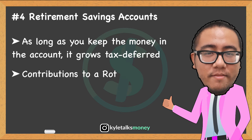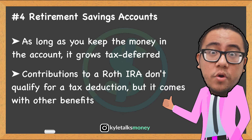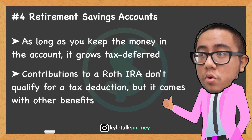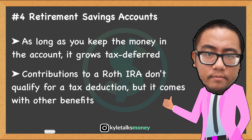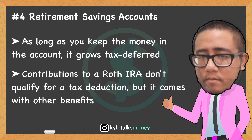Contributions to a Roth IRA don't qualify for a tax deduction at the time of deposit. Instead, you draw your earnings and contributions tax-free once you're 59½. Roth IRA contributions come from post-tax income — you pay taxes now but not in the future. You don't get the immediate tax breaks like you do with pre-tax accounts such as traditional IRAs and 401(k) plans.